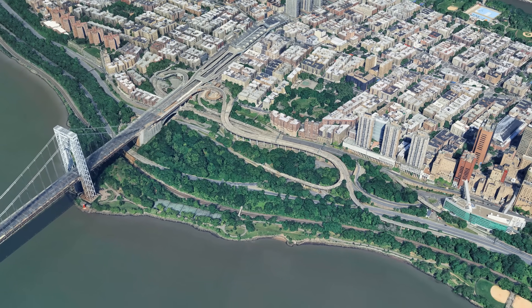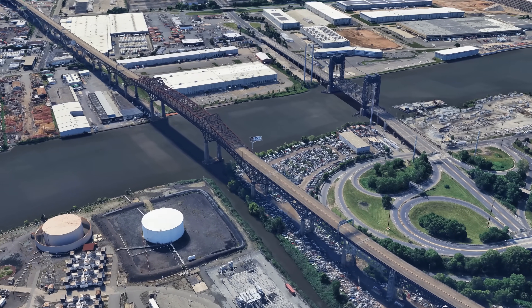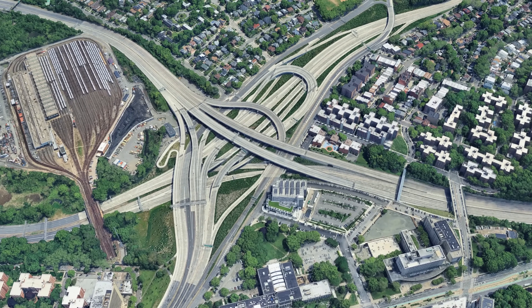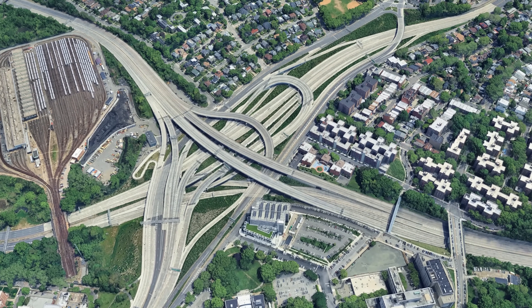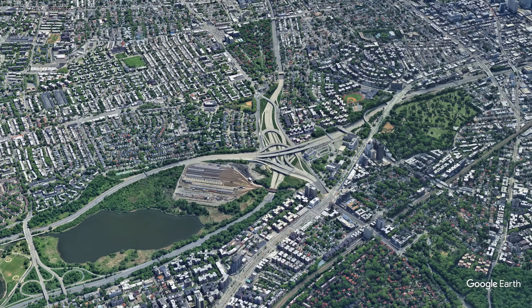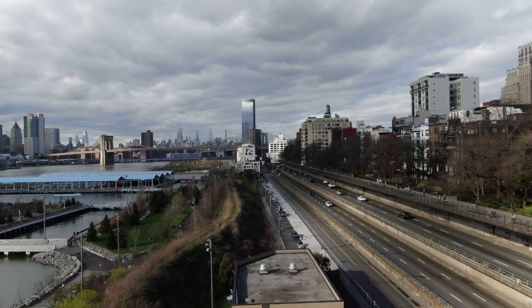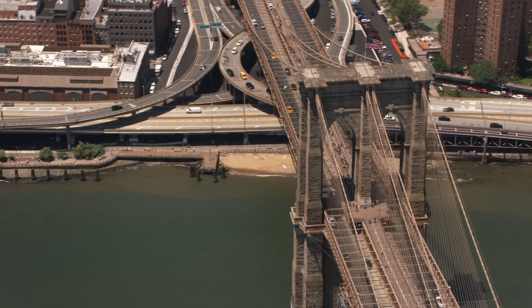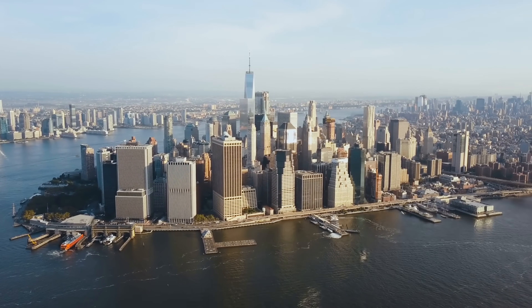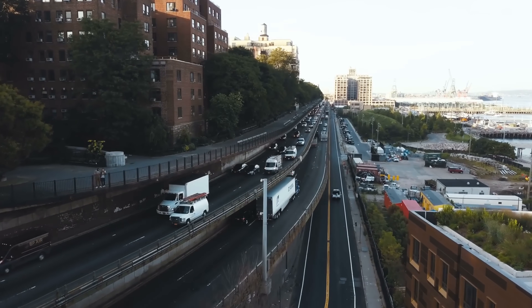We'll see bridges meeting parkways on steep terrain, elevated highways built above industrial zones, and interchanges where several major routes come together in a very limited space. All of these projects were built under different conditions and at different times, but they share one thing: they show how challenging it is to fit large-scale road design into a city that was mostly finished long before the car. So let's get started.